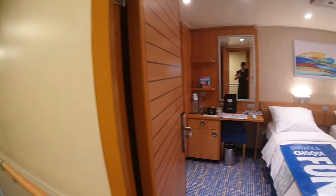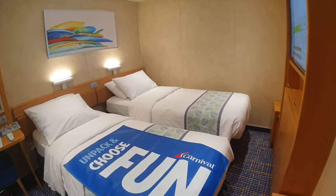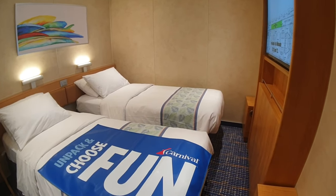As we first walk in, it's an inside cabin — a very cozy room. That's why I like doing these sort of different layouts.